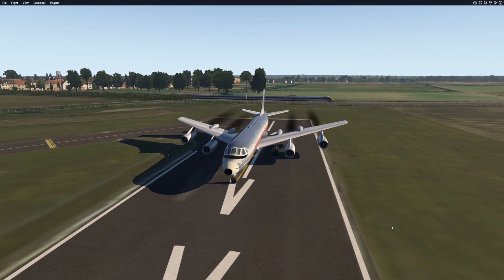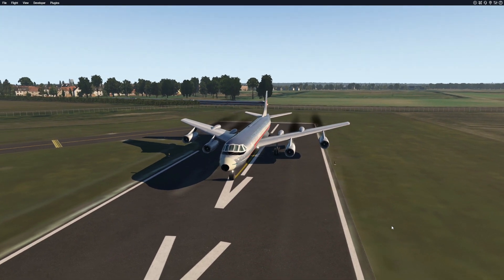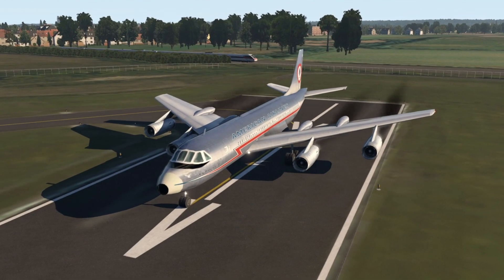Hey guys, welcome back to another Swissizer 1 video, and today we are back in X-Plane with quite a special plane.